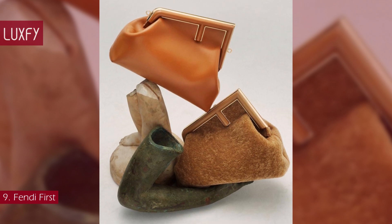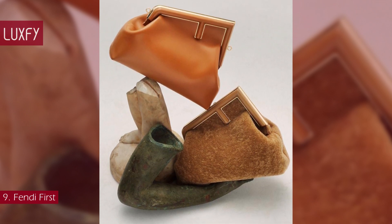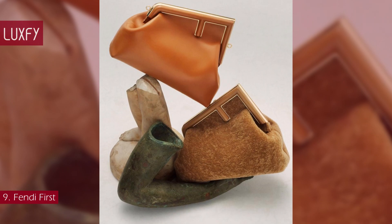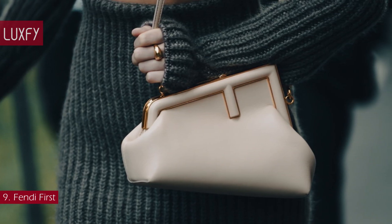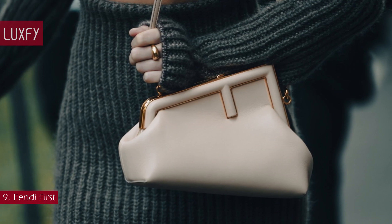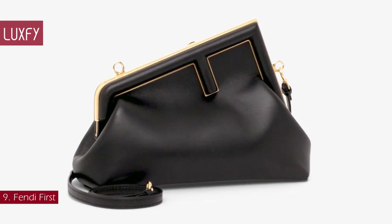Instead of going the literal route, Mrs. Fendi took a more low-key approach that feels and looks really modern. A bag that is perfect for winter, it comes in multiple colors and materials, even in fur. The small Fendi First is sold for $3,100.